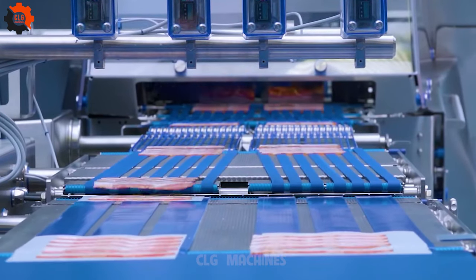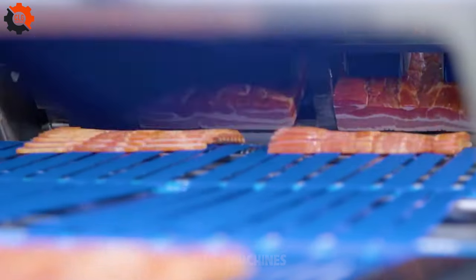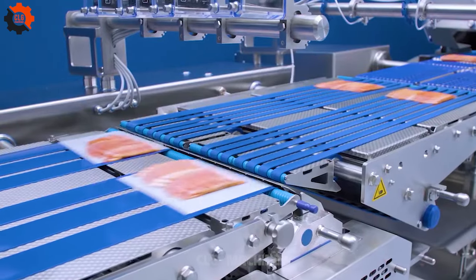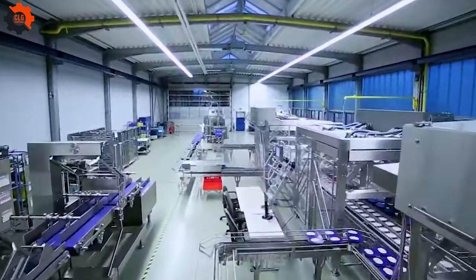Pork is a rich source of protein, vitamins and minerals. It contains essential nutrients such as iron, zinc, phosphorus and B vitamins, including B12 and niacin.